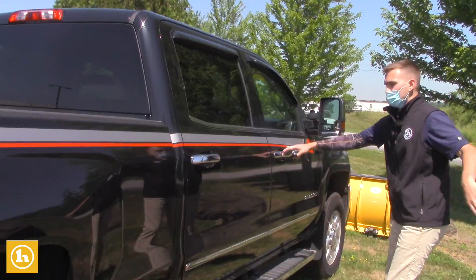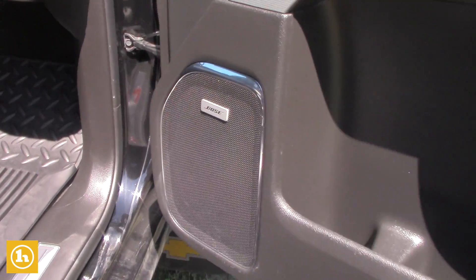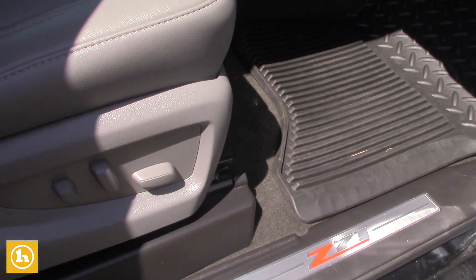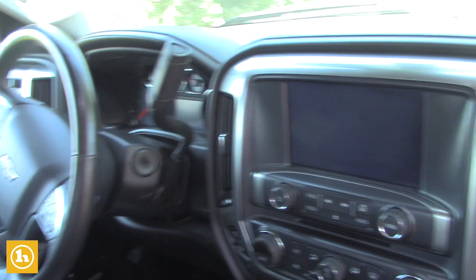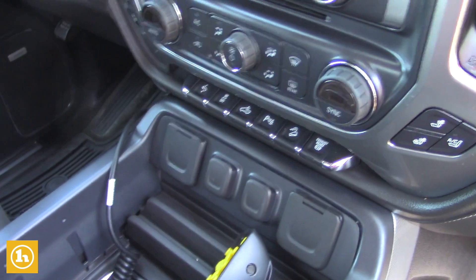Heated steering wheel, heated seats. You get power seats with lumbar support. You get the bucket seats with a full center console there, AC ventilated seats, navigation, power everything. You do have the Bose sound system in here. So plenty of options in this truck.